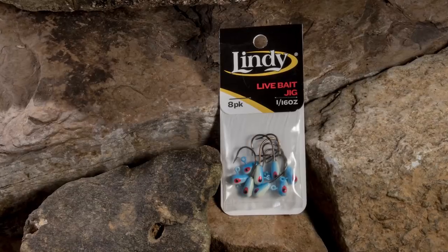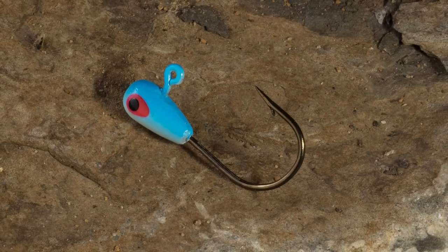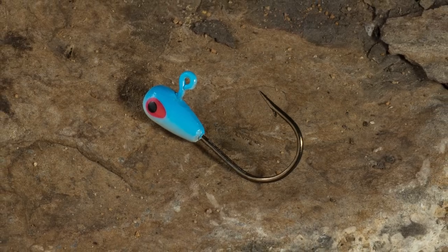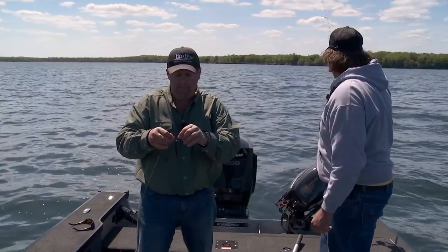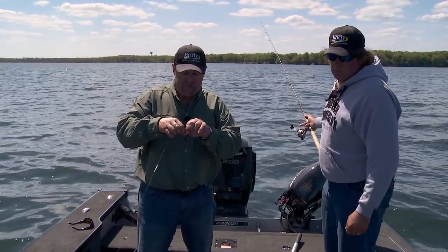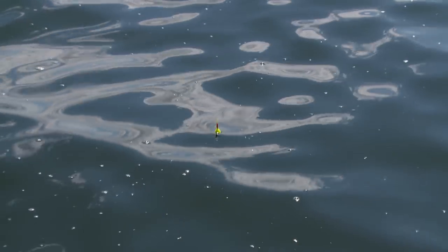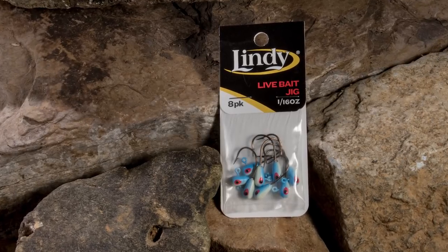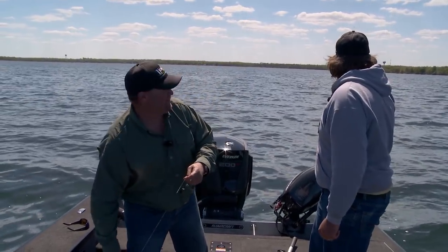Here's what it is right here — this is the all-new Lindy live bait jig. We created a jig that works for minnows, it works for leeches, whatever it is. You see it's got that short shank hook, and what that allows you to do is really get that live bait on there close to the jig head. That can make a huge difference, because with a standard jig that bait can be too far away from the jig head and it just doesn't look natural. You can jig this thing, drift it, or put it under a slip bobber like we're doing today. It comes in a whole bunch of great colors and is available in three sizes — 1/16, 1/8, and 1/4 ounce. The brand new Lindy live bait jig has you covered whether you're jigging, pitching, or bobber fishing.